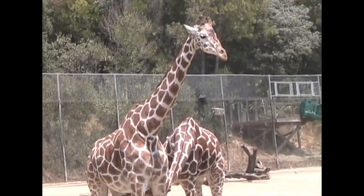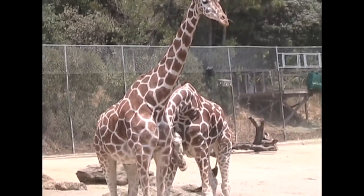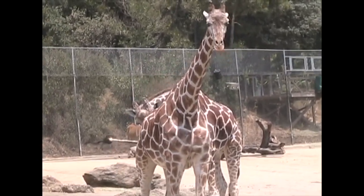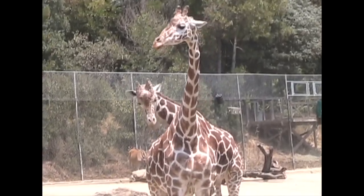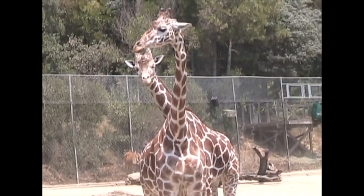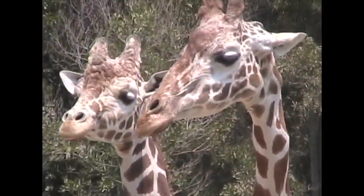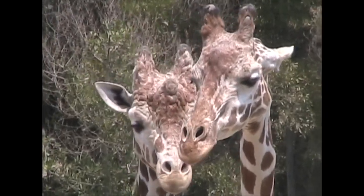Giraffes are native to Africa. A male giraffe can get taller than a female, up to 18 feet in height. Note the two horns on each giraffe's head. These start out as cartilage on newborn giraffes, but over time that cartilage turns to bone. The horns stay under the skin and fur of the giraffe.